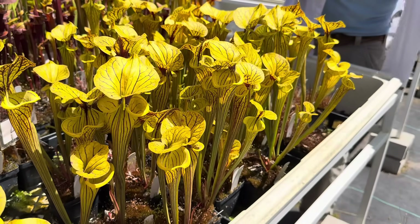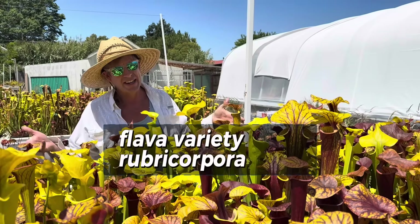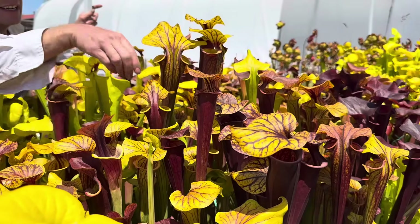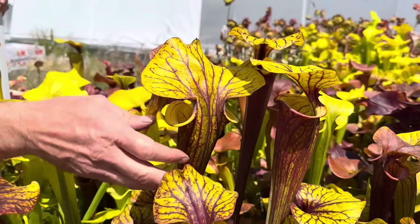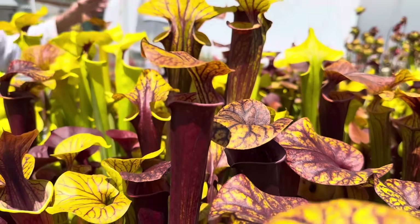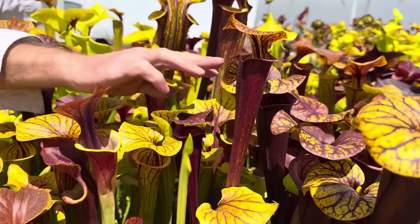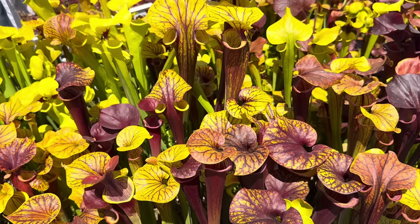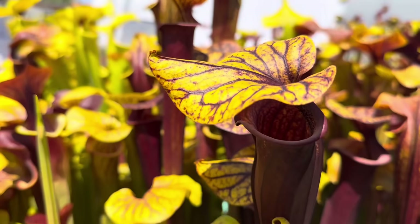Let's start with Saracenia Flava variety Rubricorpora — Rubricorpora means red-bodied. The tubes are dark red, but the lids are green. On some of them, they'll be quite green when they open, and then as they suntan into their colors, they can become all red. That starts to become a little bit of a gray area between Rubricorpora and the next one: Atropurpurea.